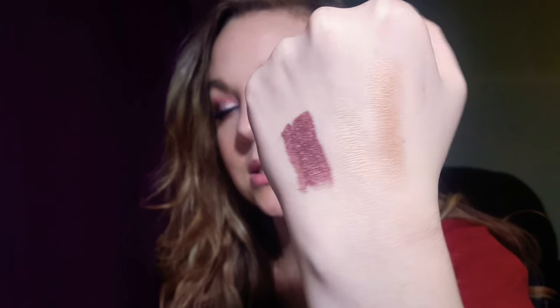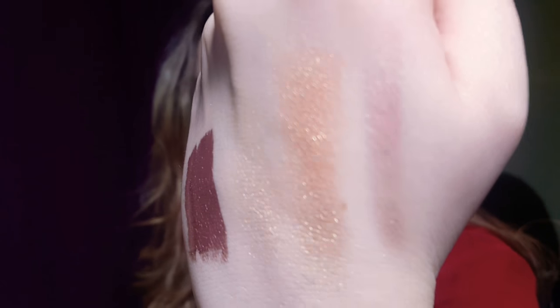Now I'll swatch Fire — it's so warm, it's going to be so good for a bronzy look. Strobe and Stunner I think are going to be my favorites — definitely Stunner. It's so so pretty. And now Strobe — Strobe is softer, it's nice but it's definitely a softer shade.